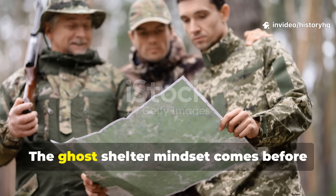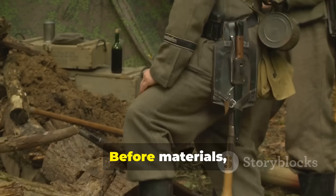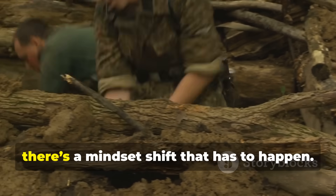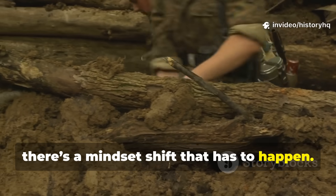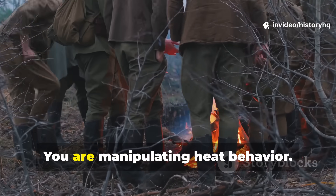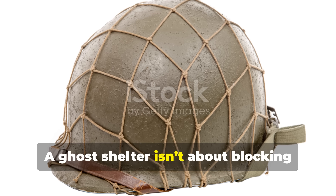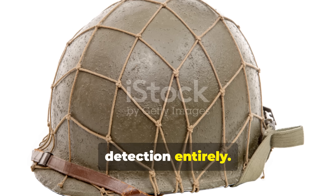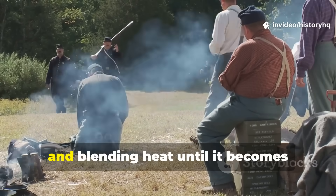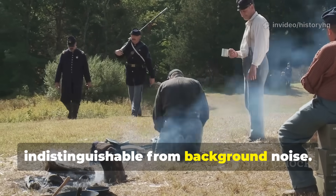The ghost shelter mindset comes before the shelter itself. Before materials, before digging, before insulation, there's a mindset shift that has to happen. You are not building a structure. You are manipulating heat behaviour. A ghost shelter isn't about blocking detection entirely — that's unrealistic. It's about slowing, diffusing, and blending heat until it becomes indistinguishable from background noise.